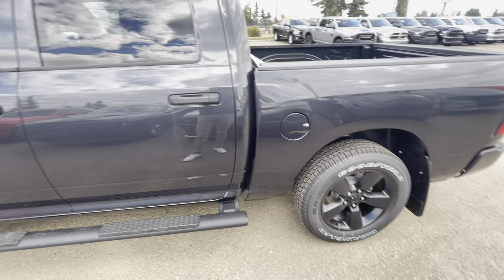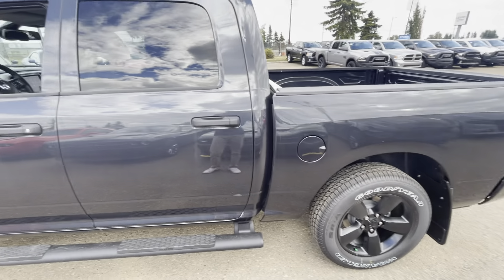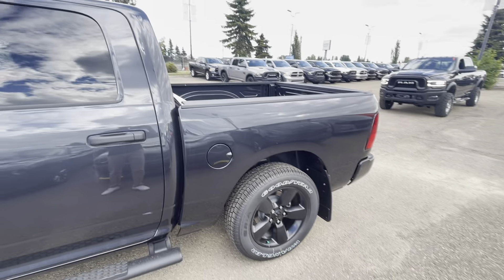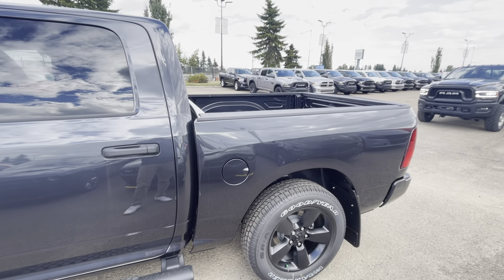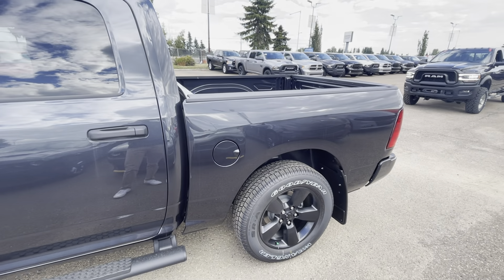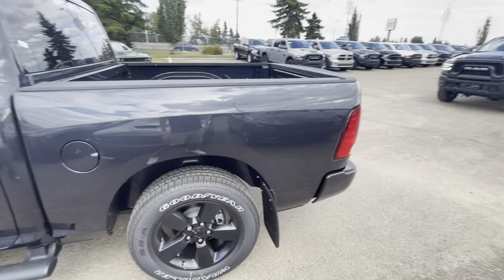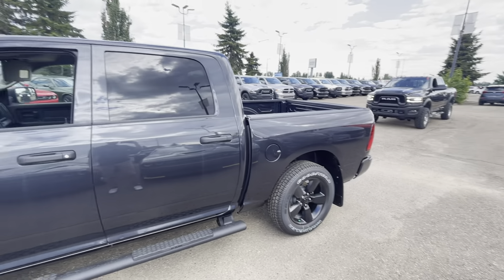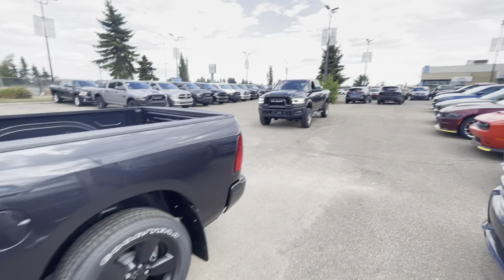Any vehicle that comes on our lot we put some extras on it, including what's known as our Alberta prep package. With that you get the battery blanket, nitrogen in the tires, and tub-style mats — those are the mats that cup the side walls of the interior, kind of like Dodge's upgraded WeatherTech-style mats. You also get locking wheel nuts. For Alberta roads, it's something you want to have in every vehicle.